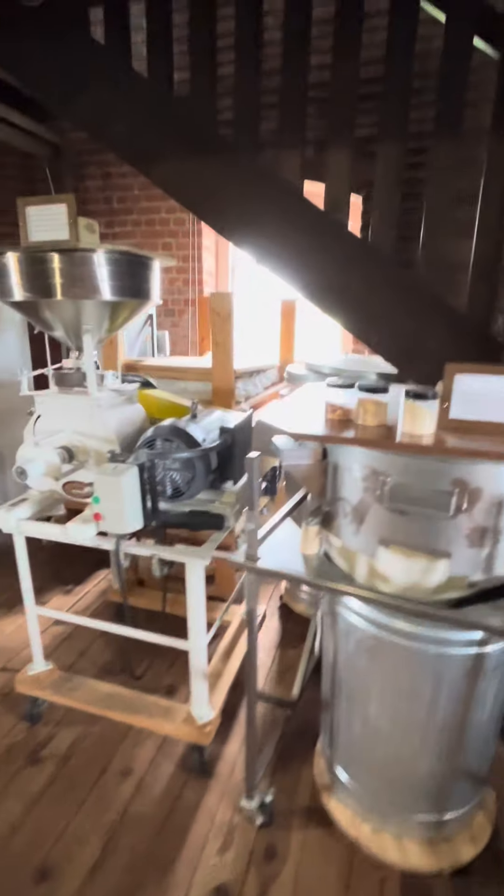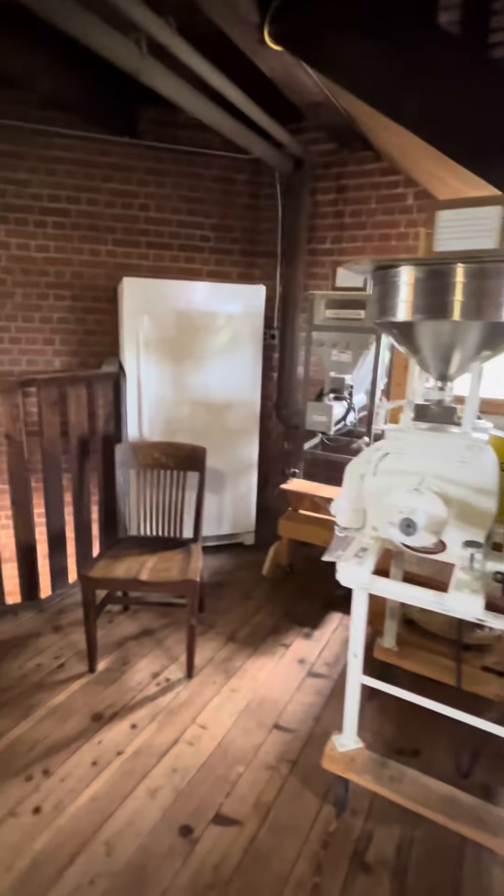Take a look at some of the original pieces and parts of the mill mounted on the wall for us to touch and examine.